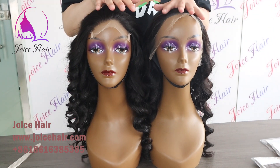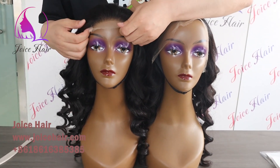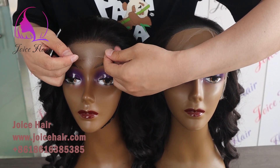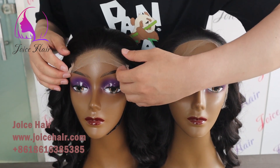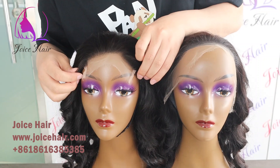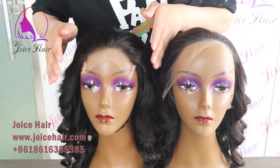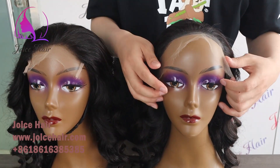You can see the two differences between these wigs. This is the closure wig — it's made of 5x5 HD lace, genuine Swiss HD lace closure. You can see the hairline is 5 inches, and here you can actually cover with this kind of hair.